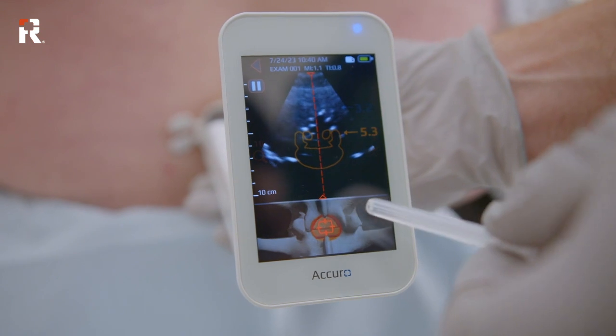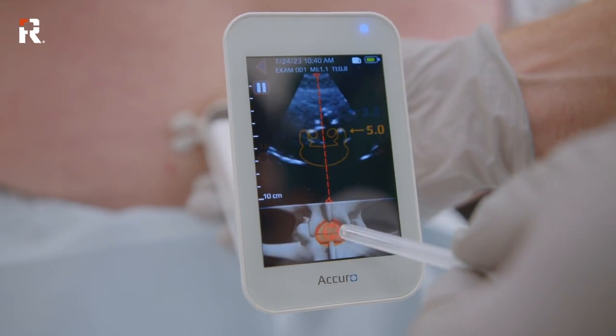And so this has big implications for patients as well. If more providers are able to adopt ultrasound and provide regional and neuraxial anesthesia services to their patients, then of course accessibility to these procedures is improved.